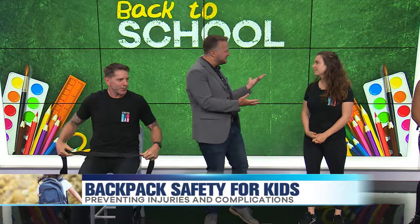It's important to know both the backpack safety tips and the stretching techniques. Thanks, Natalie, for breaking this all down. For more backpack safety and stretching techniques, check out Stretch Lab in Old Town.